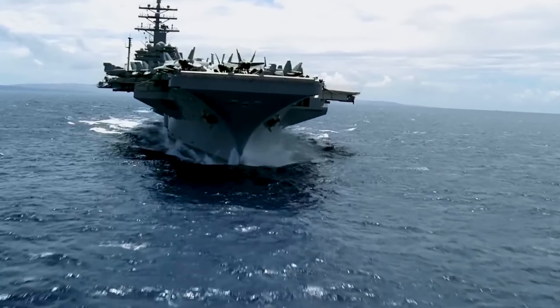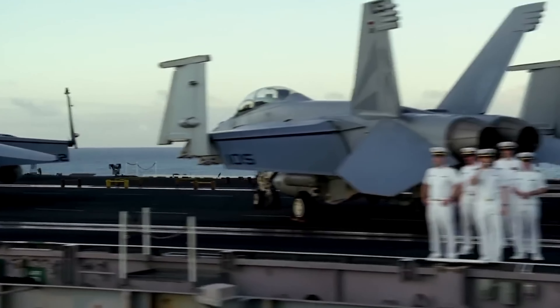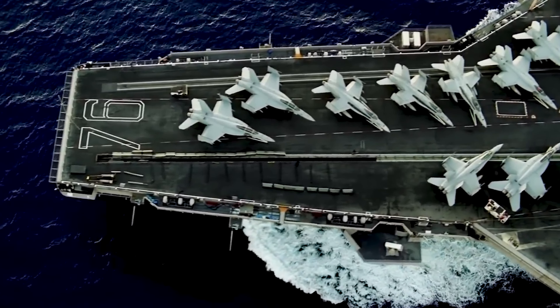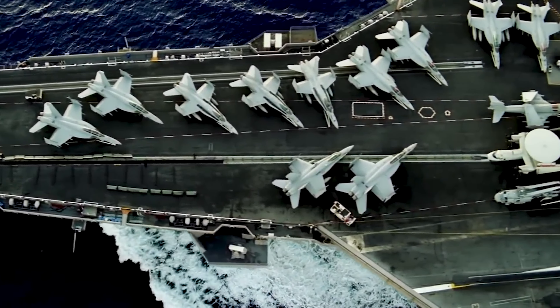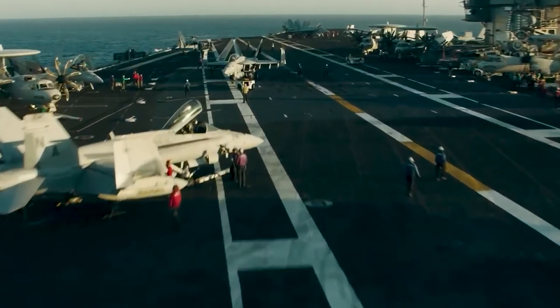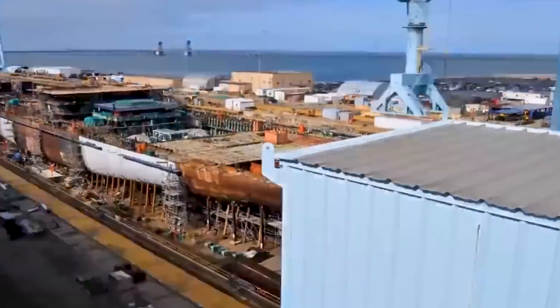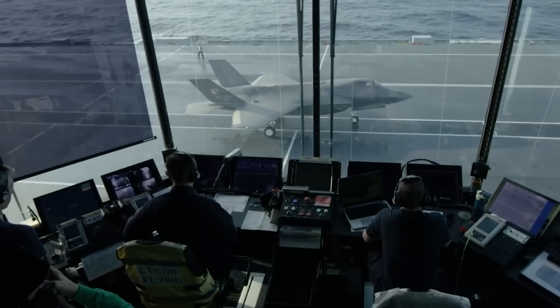Taking off from an aircraft carrier is an exhilarating yet perilous task. The flight deck, a small and dynamic space, requires precision and speed to launch planes safely. To facilitate takeoff, carriers utilize catapults — four powerful devices that propel planes at high speeds in a short distance.